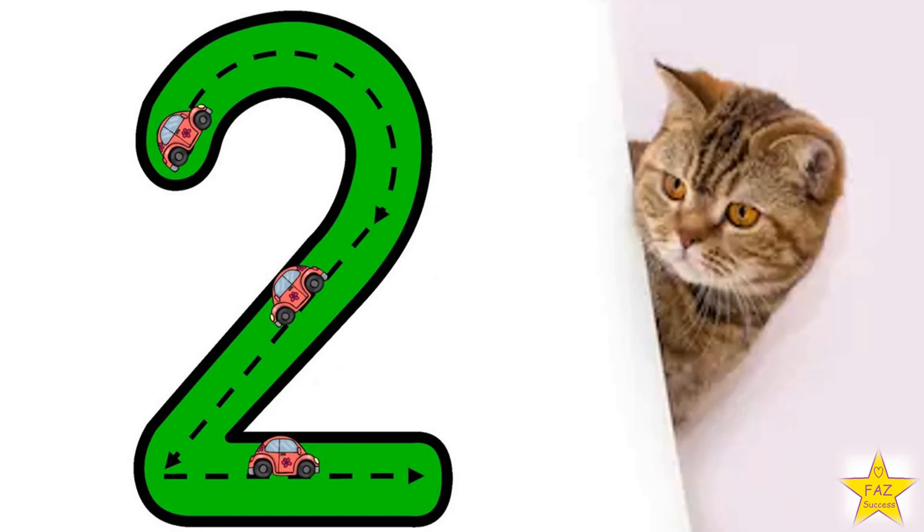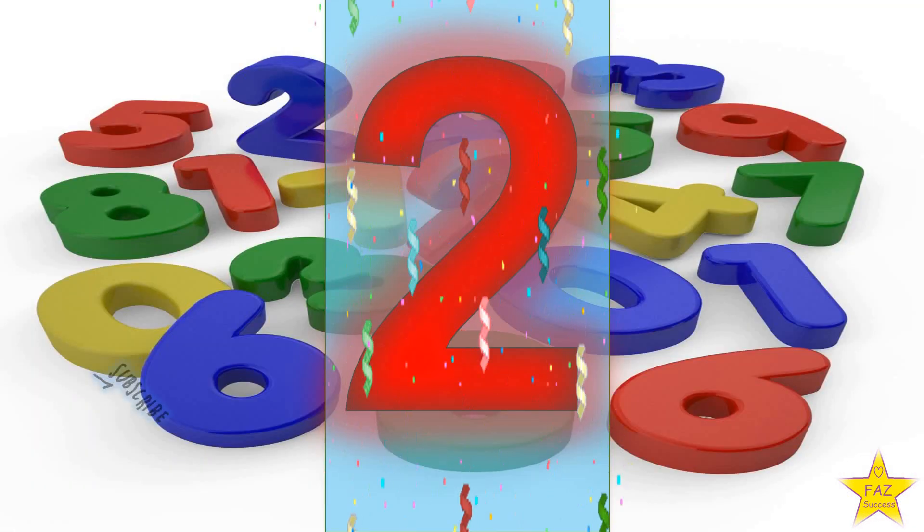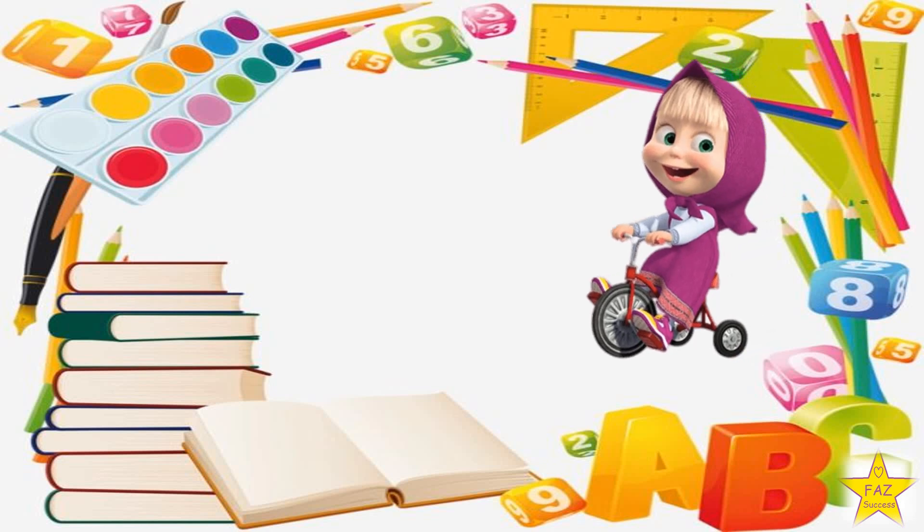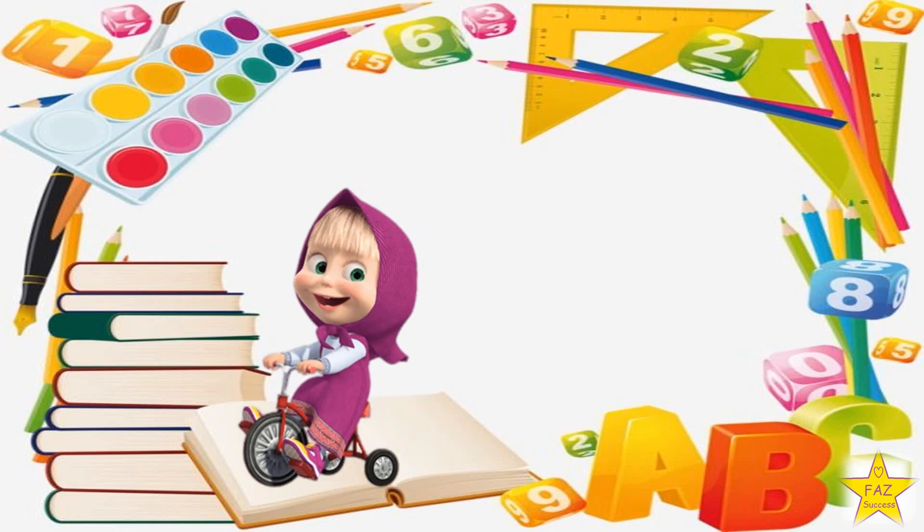Show me how to write number 2. Draw a half circle, then slide to the left, then go to the right. Number 2. Let us see what's the next number.